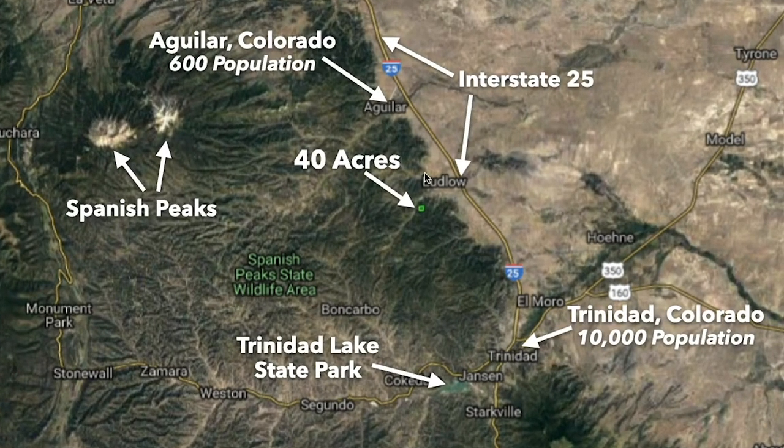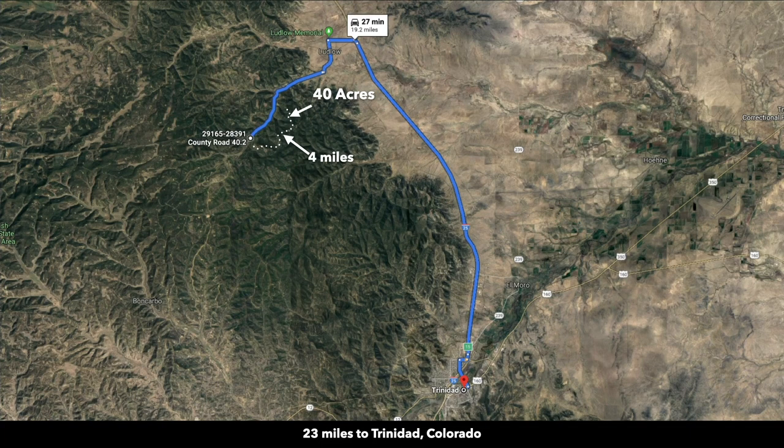To give an idea of where the property is located, this is the 40-acre parcel right here. To the southeast you have the city of Trinidad. Trinidad is only about 23 miles from the property, the majority of that drive being on Interstate 25 heading south.